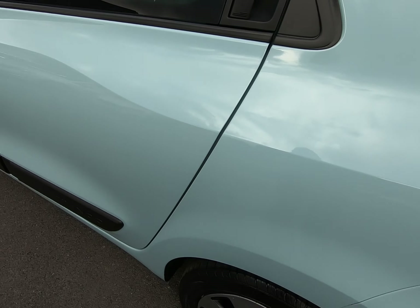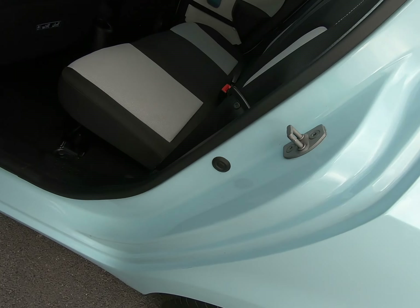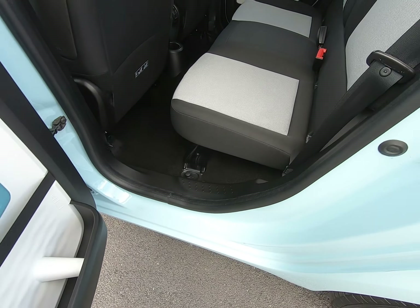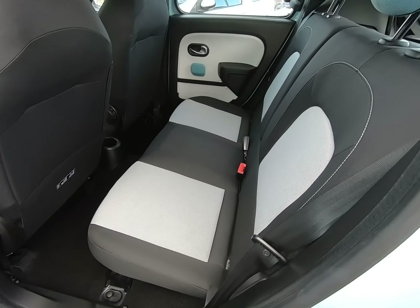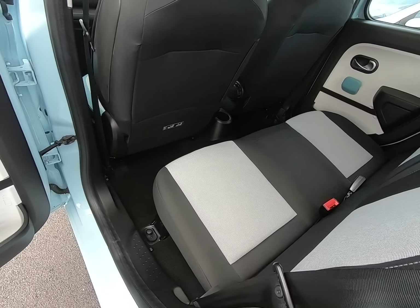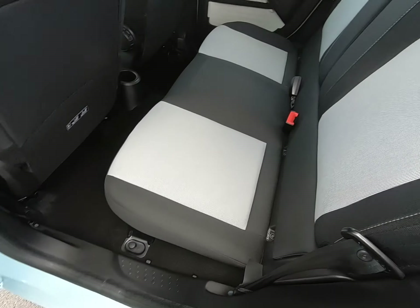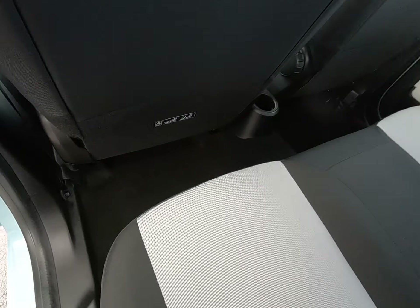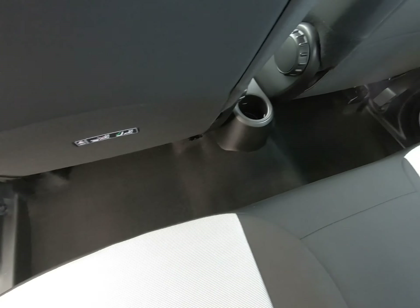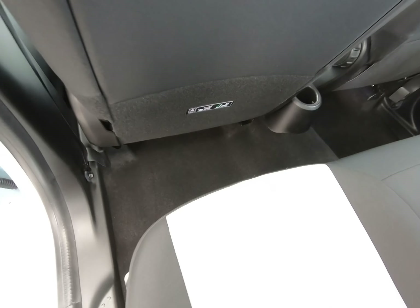Once again, no chips to any door edges and all steps and plastics are unmarked. The seats in the rear are exactly the same as the front — in perfect condition. Once again, those over mats are doing the job of protecting all the carpets.